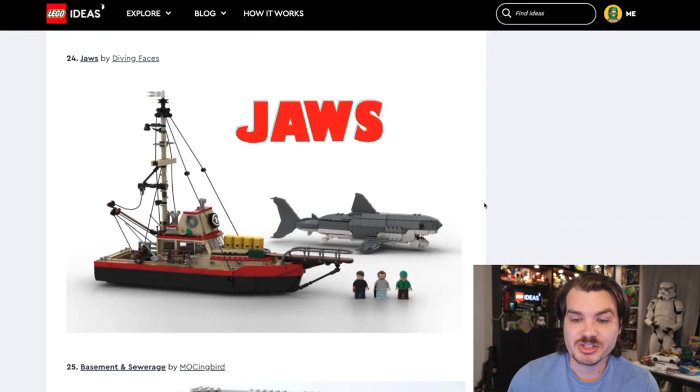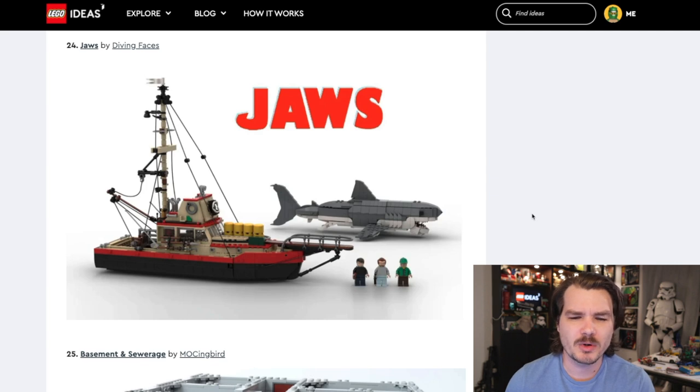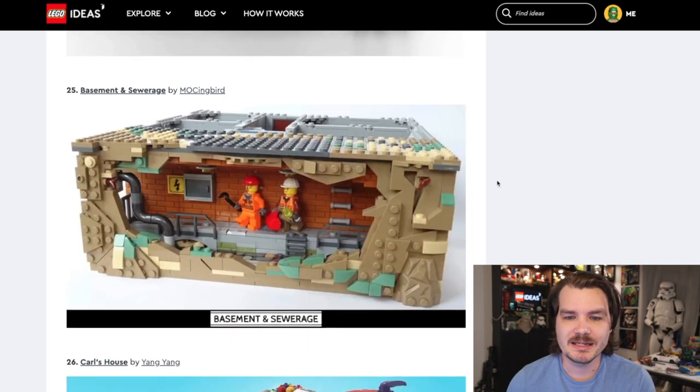Jaws is a movie about a shark that eats people — not exactly a family friendly theme. This one might have to fall into the 18-plus category. But if you know me, you know that I like boats and anything themed even vaguely nautically, so I like this set from the general look of it. The shark in my opinion could be designed a little better and honestly may not even need to be included. I would love to see a set of just the boat — the Orca. That being said, we literally just had a big fishing boat in the Bricklink Designer Program. I love the boat and I love the general idea, but I don't know that LEGO would be able to get behind a Jaws idea.